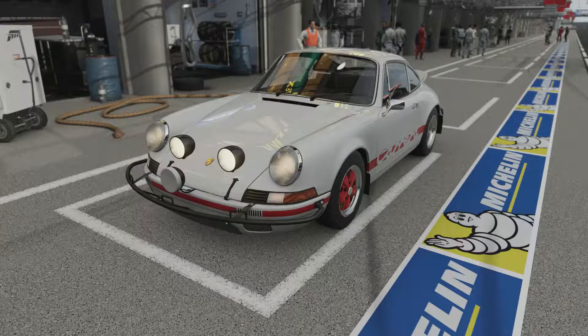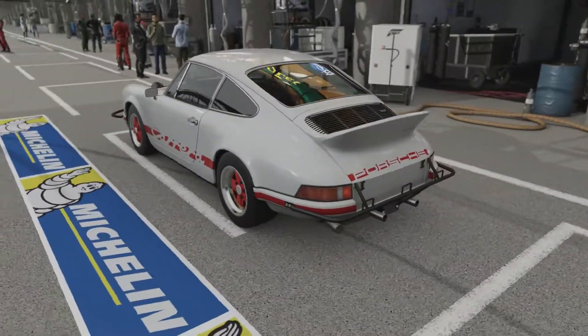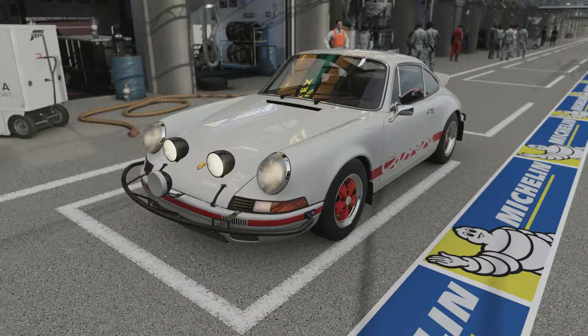If you're wondering why it's got these extra headlights and bull bar bumper and rear bumper, well apparently according to the stats it makes it quicker in terms of top speed. Since that's what we're after in this series, may as well put them on. Let's get out there and see what it can do.